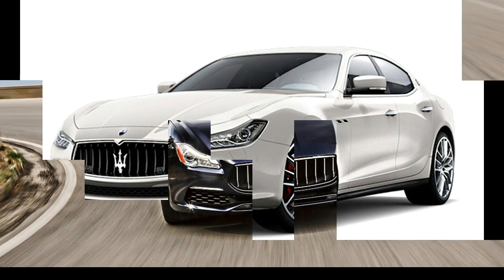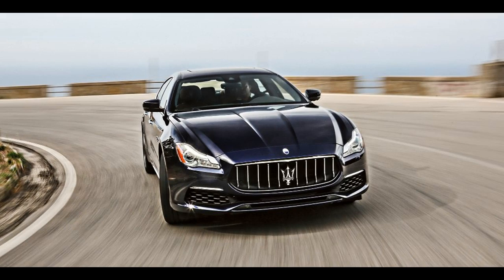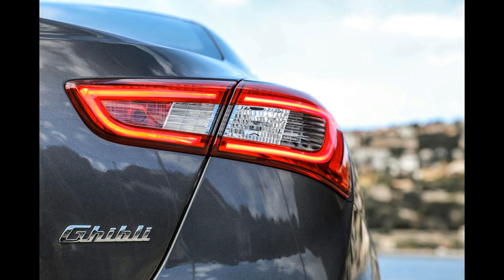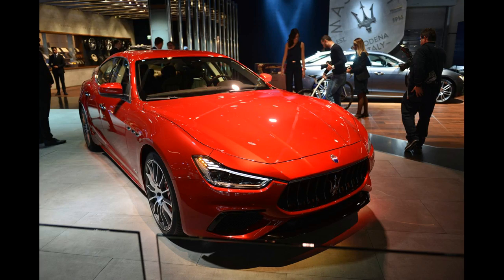Buyers are now able to choose a base model, or versions with either the Comfort Grand Lusso or Performance Grand Sport Pack. Cars with either of the trim packs are the same price.